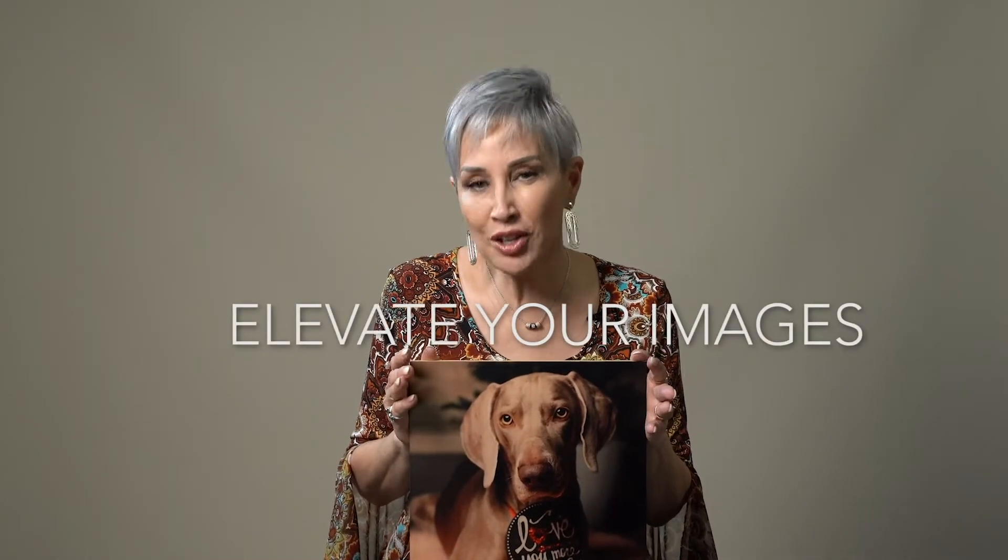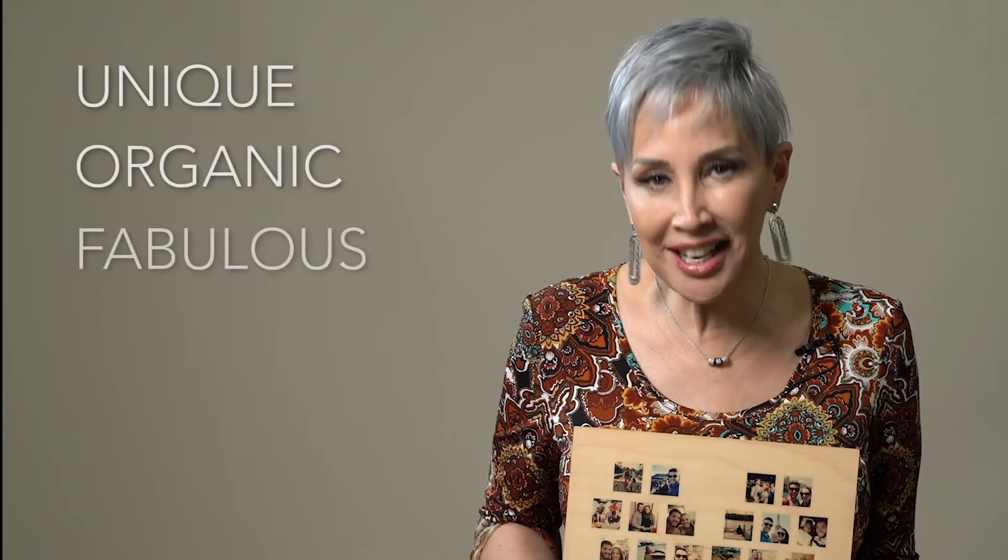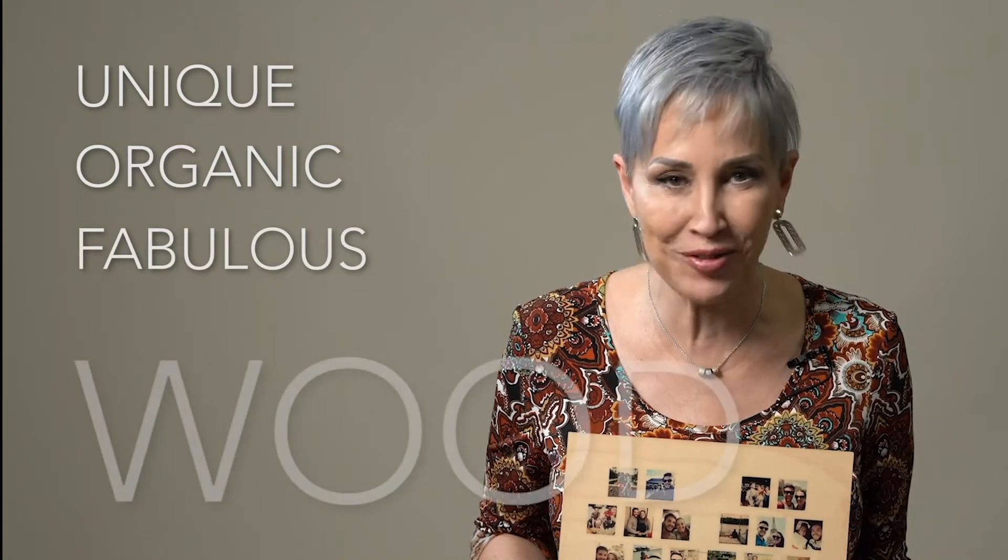You might want to consider elevating your images and printing on wood, such as your family portraits, pet photos, and definitely landscapes. Be unique with an organic choice by printing your next image on the fabulous surface of wood.